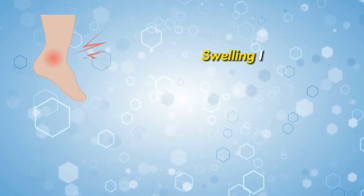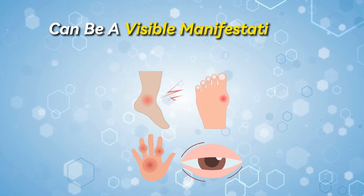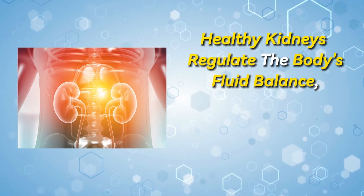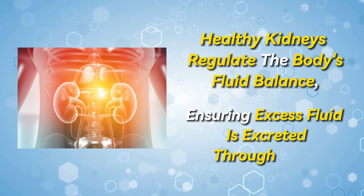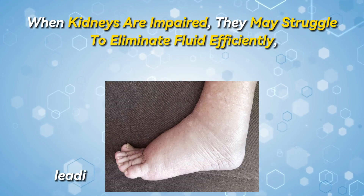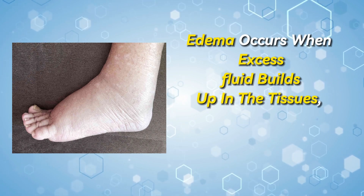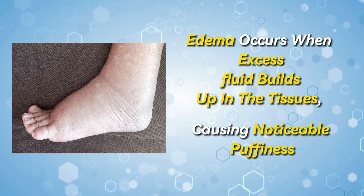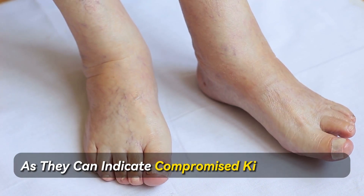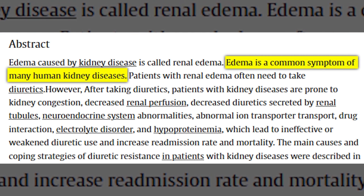Number 7: Swelling in the ankles, feet, hands, or puffiness around the eyes — known as edema — can be a visible manifestation of kidney damage. Healthy kidneys regulate the body's fluid balance, ensuring excess fluid is excreted through urine. When kidneys are impaired, they may struggle to eliminate fluid efficiently, leading to fluid retention and swelling. Edema occurs when excess fluid builds up in the tissues, causing noticeable puffiness. Recognizing these signs of fluid retention is crucial, as they can indicate compromised kidney function, especially since edema is a common symptom for kidney problems, according to a recent study.